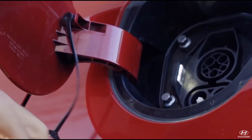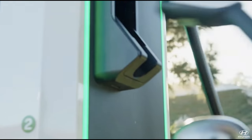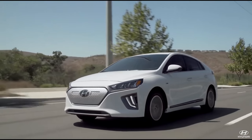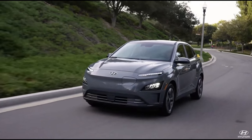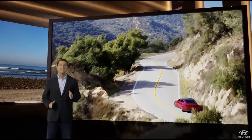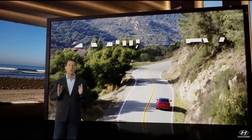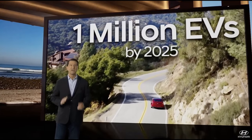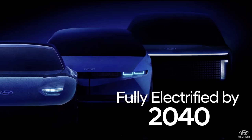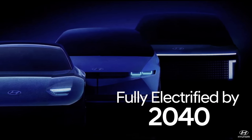Hyundai is no stranger to electric vehicles, having produced well over a quarter million vehicles since 2015, after coming out with the original Ioniq, the more recent Kona Electric, and the Nexo fuel cell vehicle. Hyundai wants to continue their EV trend by producing 1 million EVs by 2025 and hitting their greenhouse gas targets by being fully electrified by 2040.